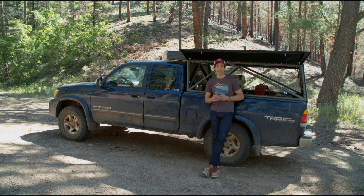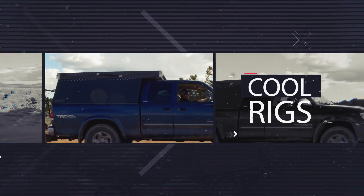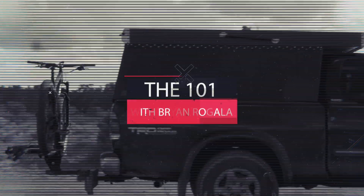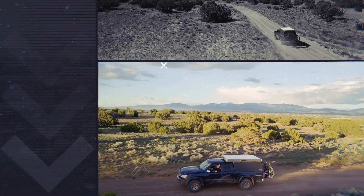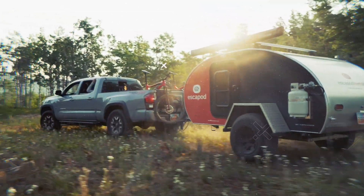Hey everybody, Brian Regale here for Outside. This is the 101 — a series all about adventure vehicles, so buckle up because we've got a lot to talk about. To me, driving is not just about getting from point A to point B. It's about how you get there and what you find along the way, and that is the whole point of a good adventure mobile.